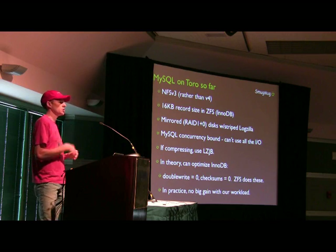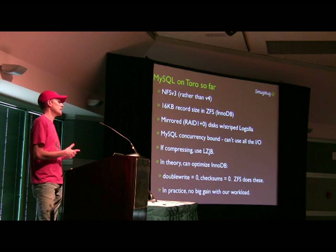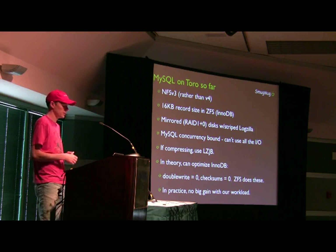In theory, you can optimize InnoDB since you're on ZFS — the double write buffer in theory isn't needed because that's sort of what ZFS is doing already. And ZFS does its own checksumming. We tried them off and in practice with our workload, we didn't really see a significant performance difference.